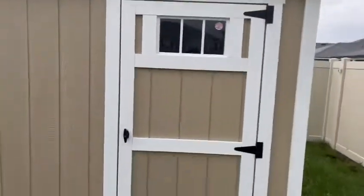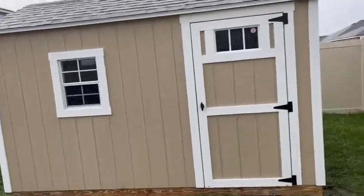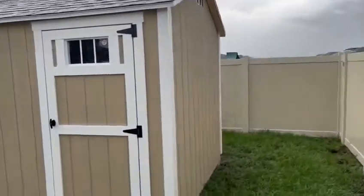Transom door, and the customer has their lock. We made just one single door, 36 inches wide — so three feet — and we got this side here.